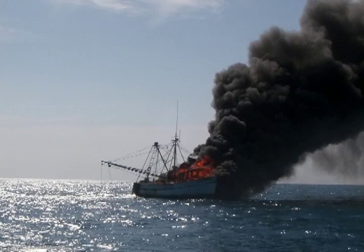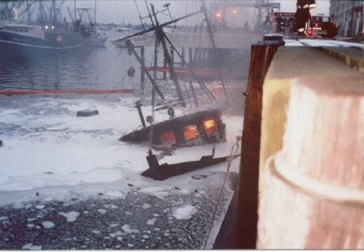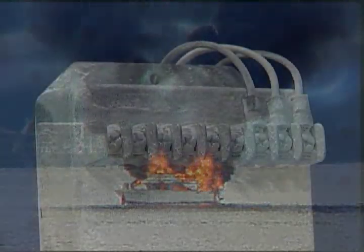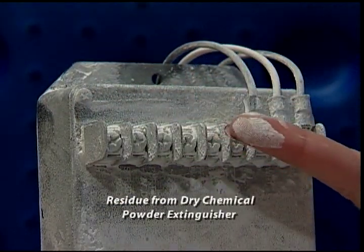A less effective alternative to an automatic system is a handheld dry chemical powder extinguisher that must be used manually to fight the fire. If the fire is extinguished successfully, a powdery residue is left behind that may damage the engine and electrical equipment.